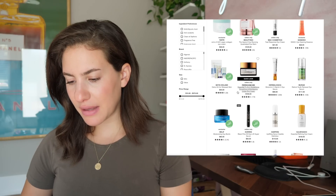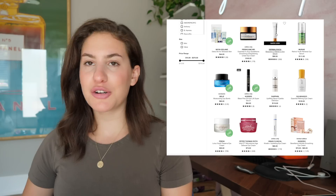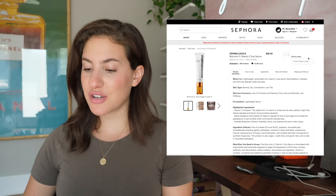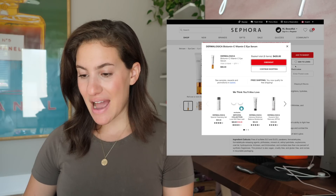You know what? I think because my esthetician recommended that Dermalogica one for me, and I really just trust her with every part of my being, I think I'm just going to get this and hope for the best.